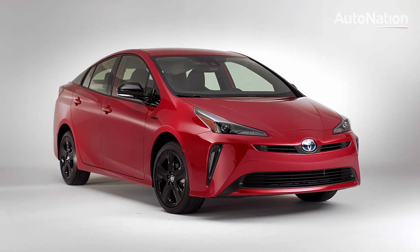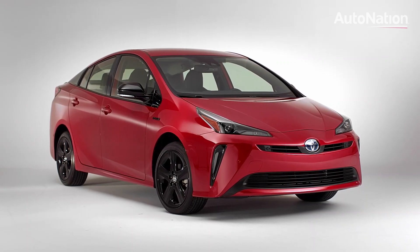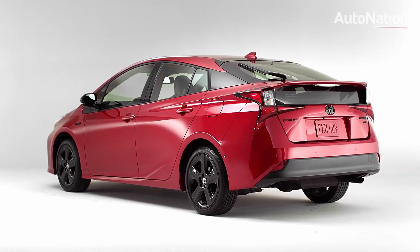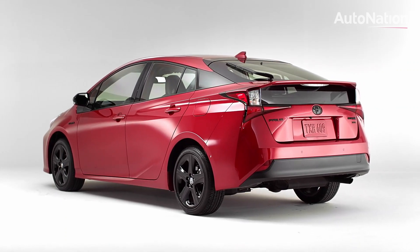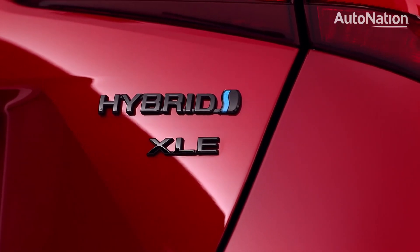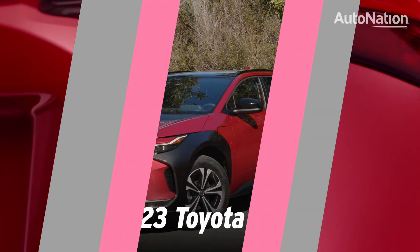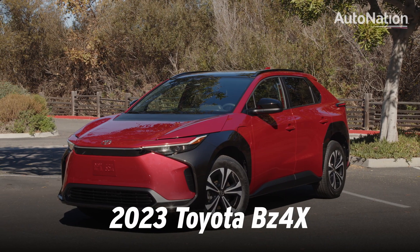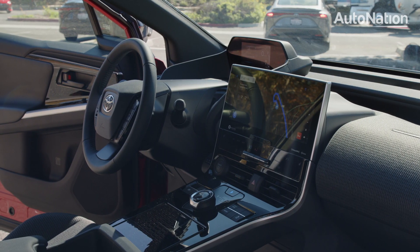Today hybrid electrics are commonplace, thanks to the success of the Toyota Prius, introduced way back in 2003. The Prius brought hybrid electric vehicles to the masses, popularizing what was previously just a novelty. The BZ4X is entering a very different market, as customers are already buying electric cars en masse.